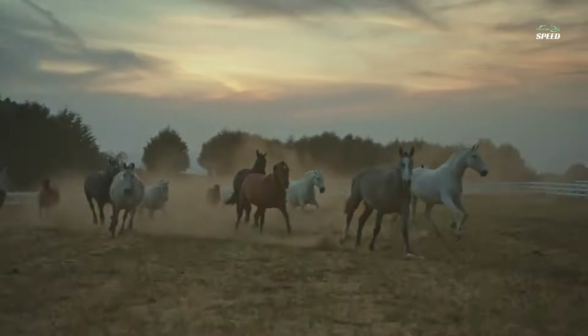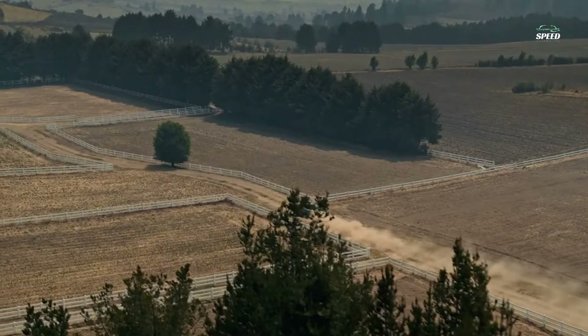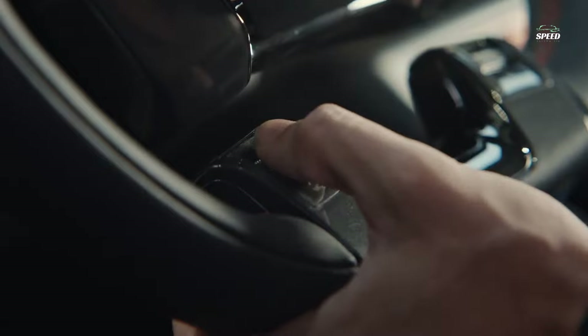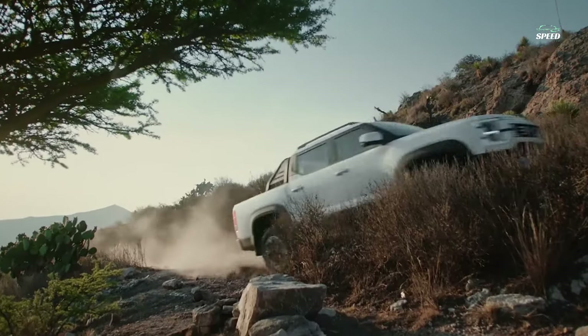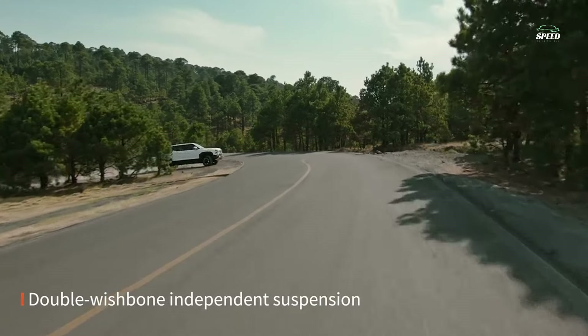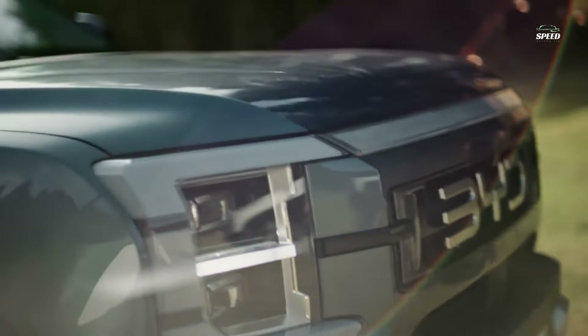From the press photos we've seen, it has a strong personality with boxy fenders and square-shaped headlights and taillights, with full-width lighting elements very similar to the design of the Ford F-150 Lightning. A front skid plate and huge BYD lettering on the tailgate add to the pickup's rugged look.